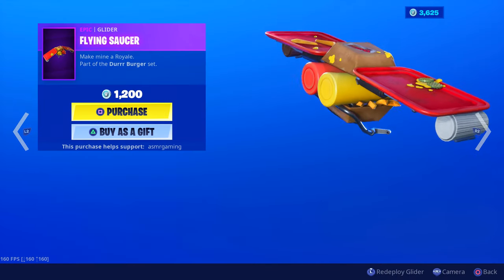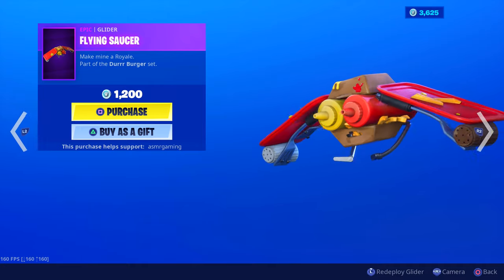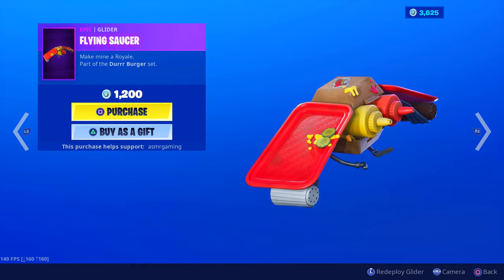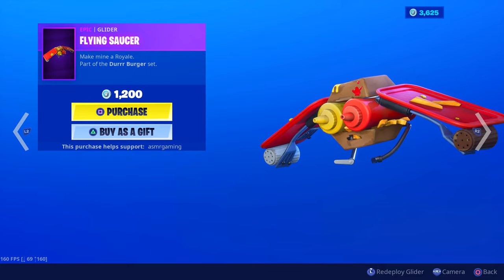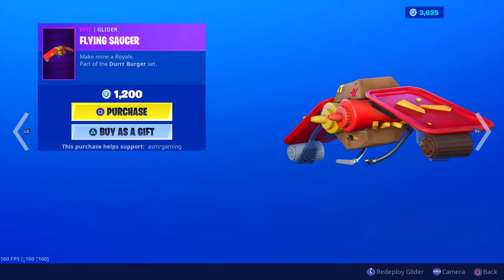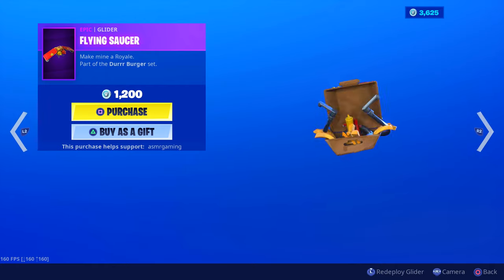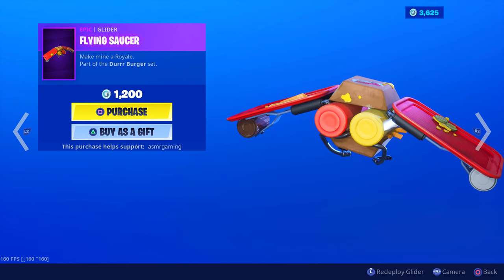Flying Saucer is back — 'Make Mine a Royale,' part of the Durr Burger set. I like how it's a glider made of ketchup and mustard. There's fries right there, mustard and pickles on one side, mustard and french fries on the other. Then there's pepper and salt at the ends like a salt shaker. I think this glider squirts out ketchup and mustard depending on where you turn — let me know in the comments if I'm wrong. 1,200 V-Bucks, kind of on the expensive side for gliders, but it's a really cool and unique one.